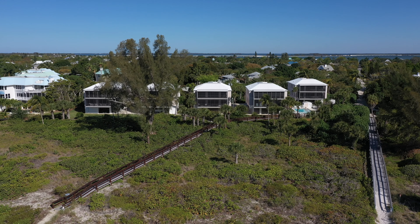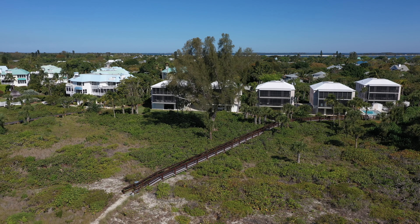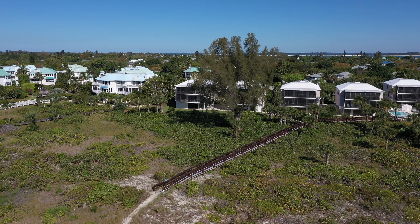The first resort you will come to after the half mile marker is Bandy Beach. Bandy Beach is made up of 10 units.